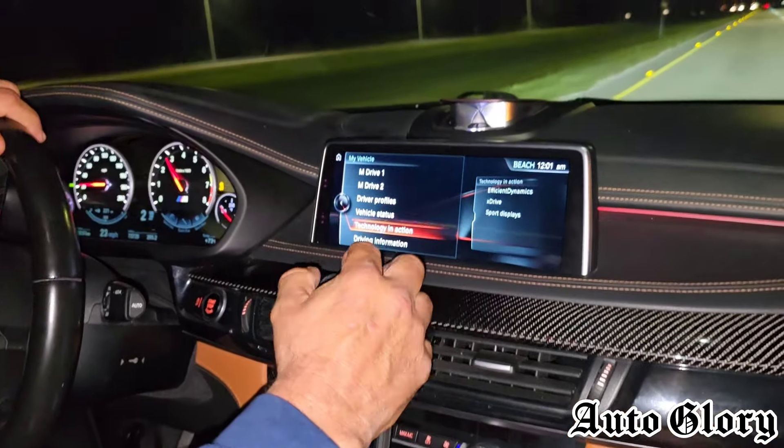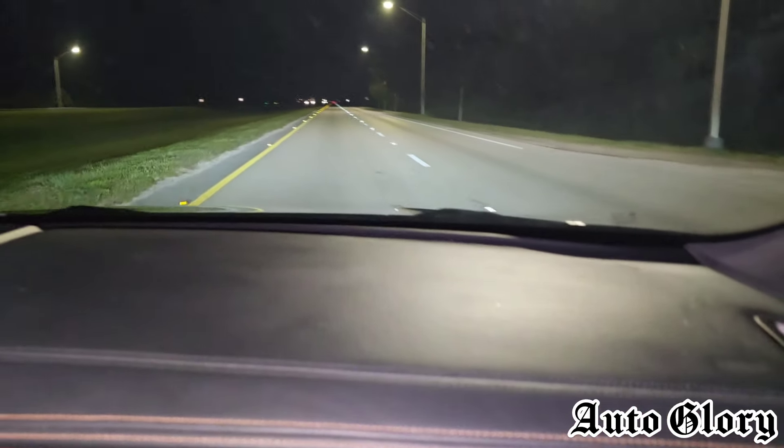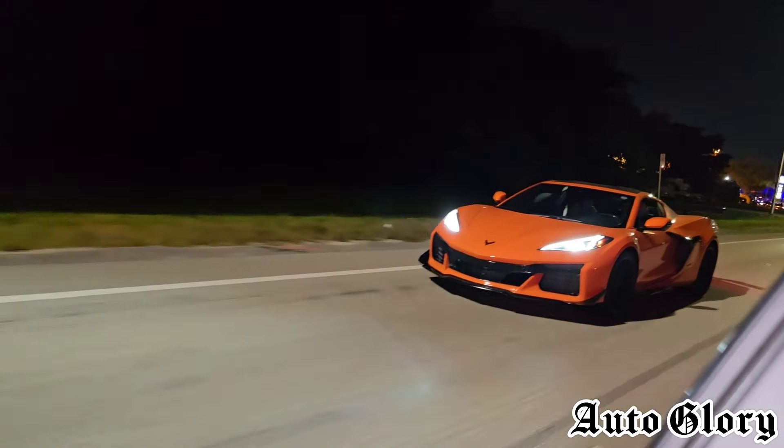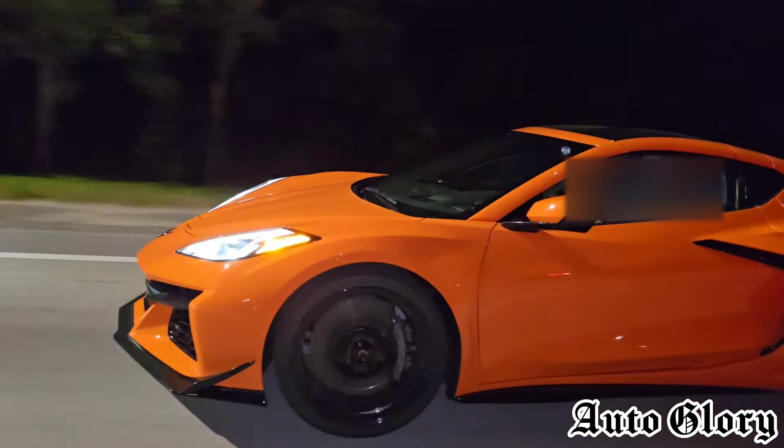Alright guys, so I'm here in the X6M and we're going to be doing a 40 roll. It's beautiful — I love this car. It's good. I'm ready.